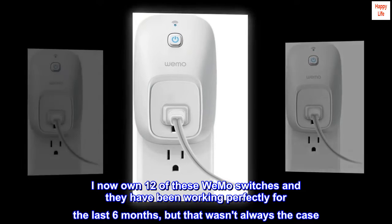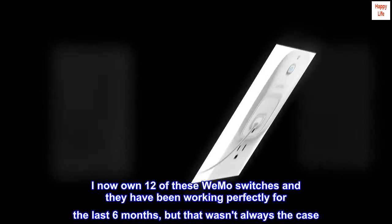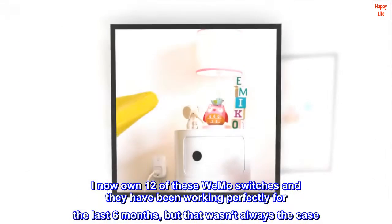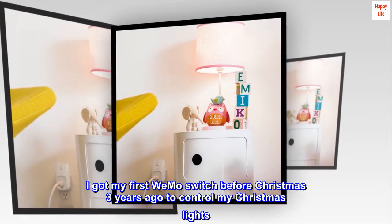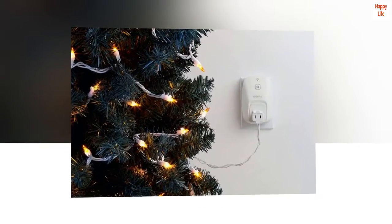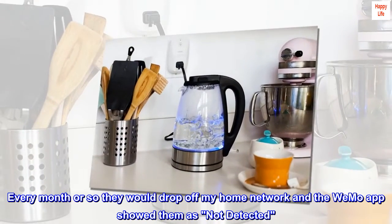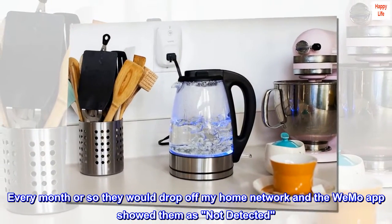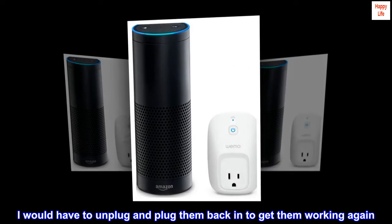I now own 12 of these Wemo switches and they have been working perfectly for the last six months, but that wasn't always the case. I got my first Wemo switch before Christmas three years ago to control my Christmas lights. Every month or so they would drop off my home network and the Wemo app showed them as not detected — they just quit working. I would have to unplug and plug them back in to get them working again.